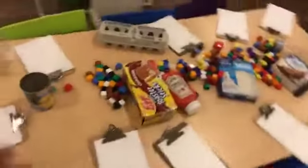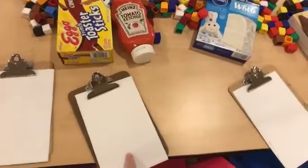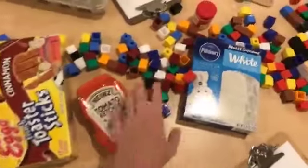They can play this game as a team or by themselves. This is what I have set up for table time. I just have clipboards out so they can either draw or write how big each item is, and we're just going to measure with cubes.